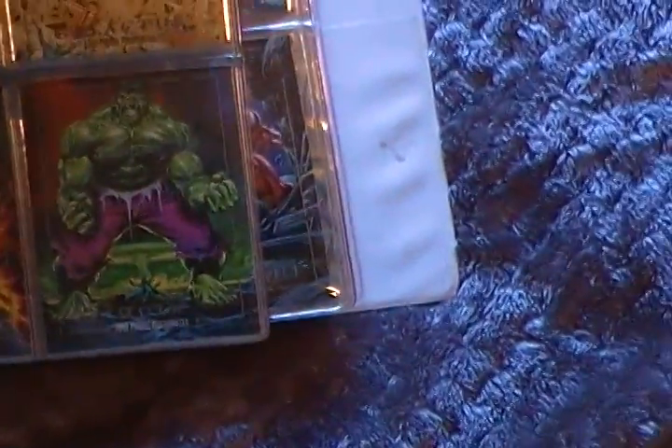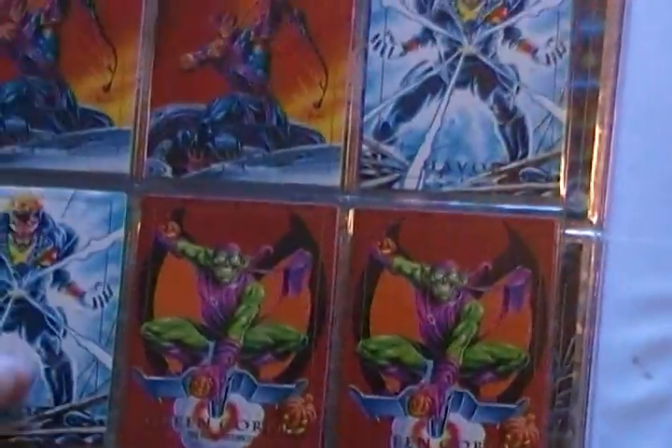Yeah, right there — I like that picture of Gambit. Hulk, Hulk, which he's on the cover of the box, which is pretty cool.